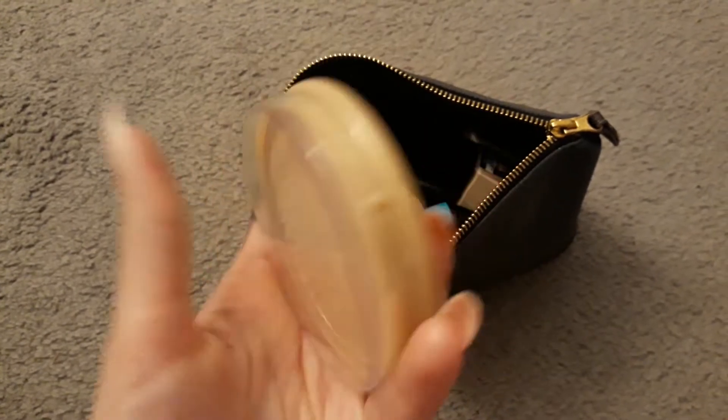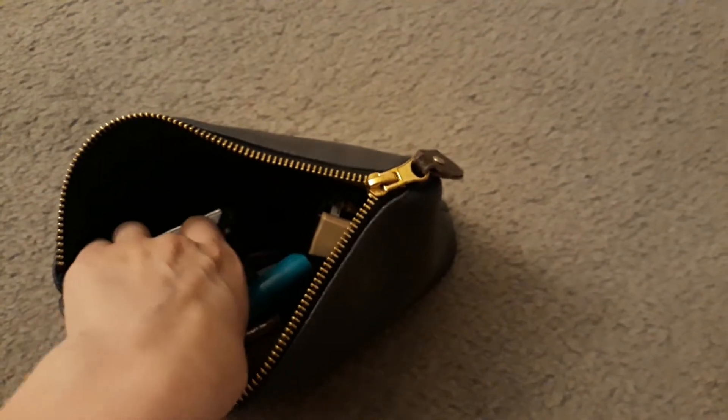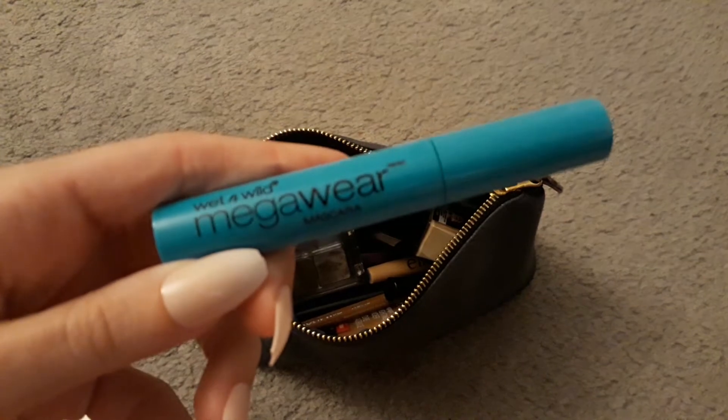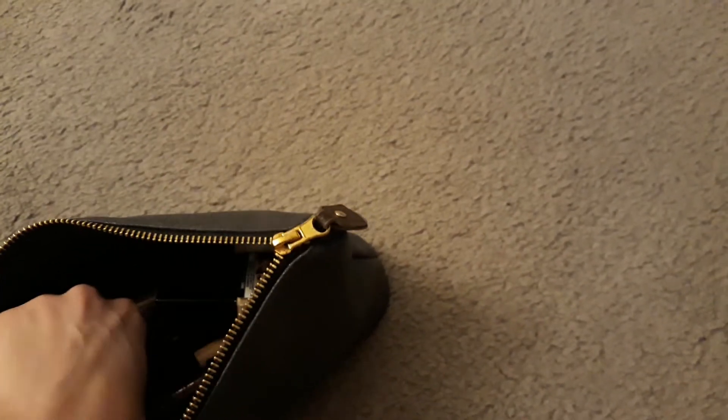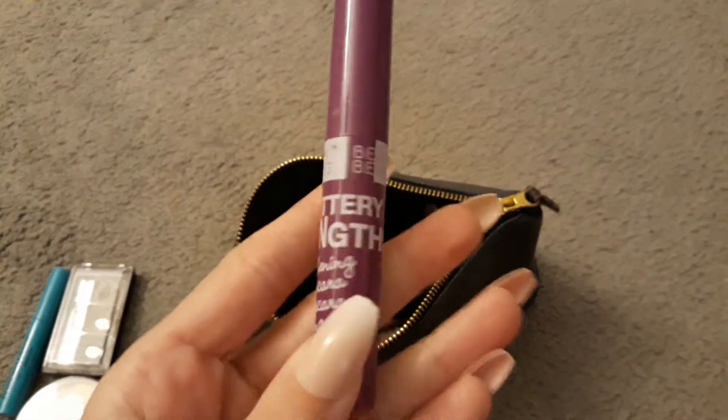First we have my Rimmel Stay Matte Powder in 001 Transparent. We have this mascara from Wet n Wild — it's the Mega Wear Mascara. My Brow Kit from Wet n Wild in Ash Brown. And my Beauty Benefits Mascara in Fluttery Lengths.